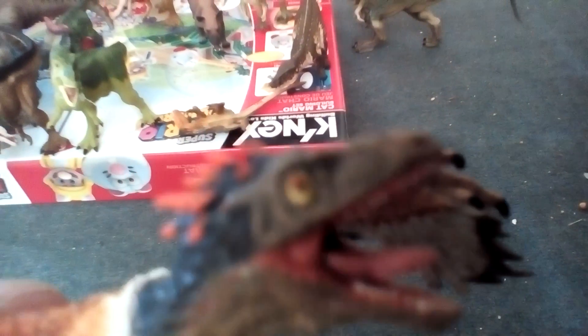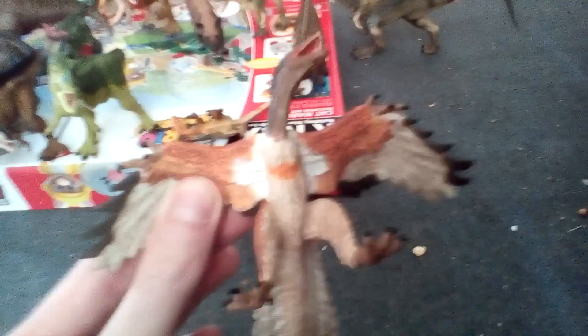Now for the Papo Archaeopteryx. Look at this animal — it's just so cool. The camera quality might not be picking up the details so well, but look at that. I don't like the Safari Limited version, but the Papo one looks nice.